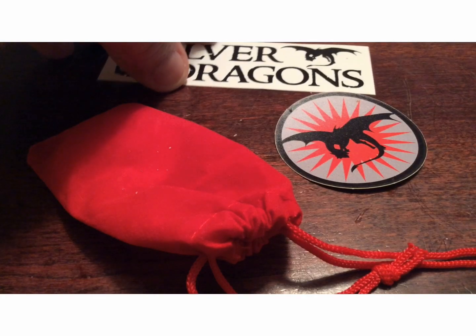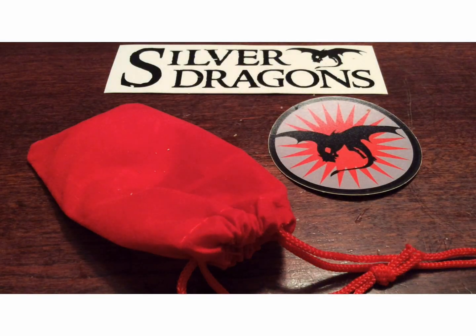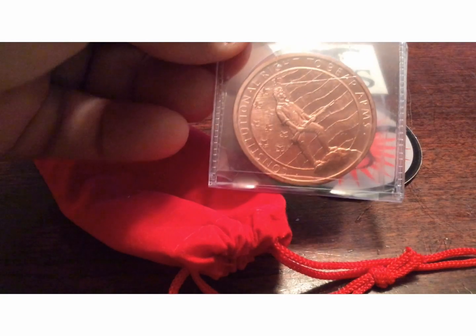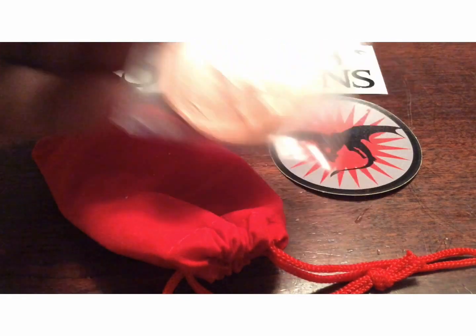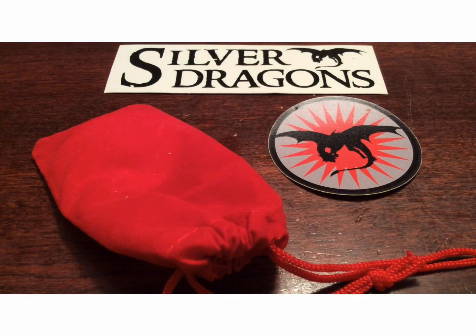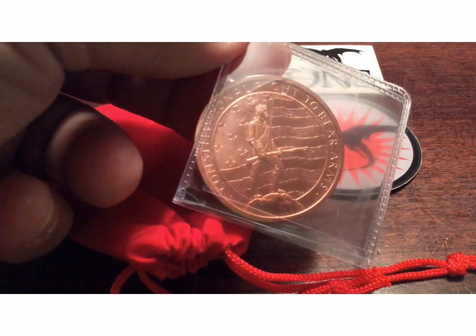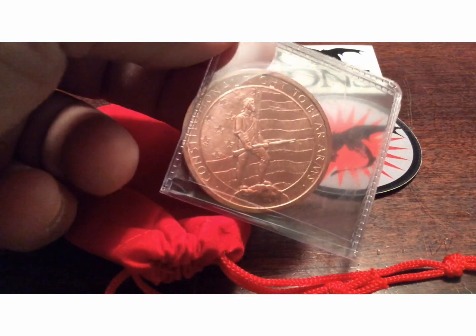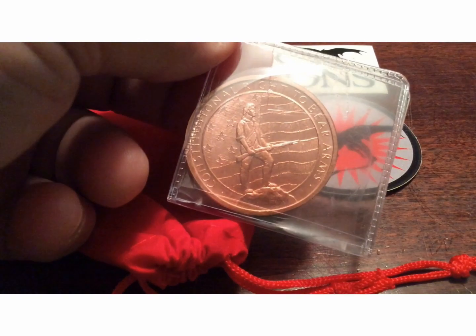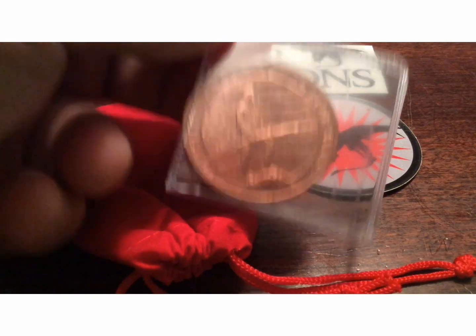First and foremost, he sent me a nice sticker here as always — got two of them actually. He also sent me a beautiful copper round, and that was a surprise. I did not know that was coming, so Silver Dragons, thank you so much. I'm pretty sure it's the 'Right to Bear Arms' round. Being the consummate conservative Patriot that I am, I believe in my right to bear arms, so this was a perfect copper round to send me, and I did not have one of those.